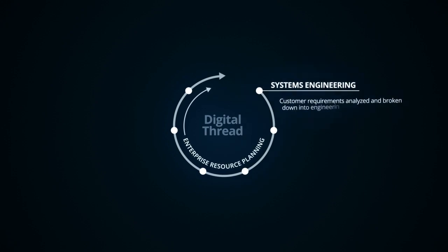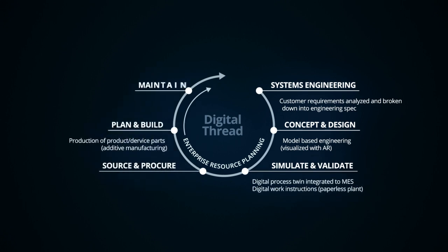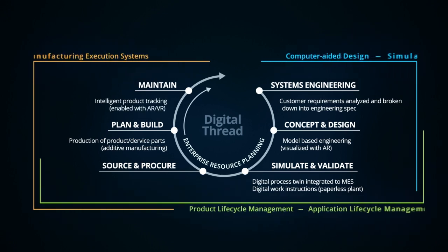Deloitte's predefined product development processes and pre-configured Siemens PLM solution helped the company to rapidly standardize on a global process and single PLM system with flexibility for each market and product type.